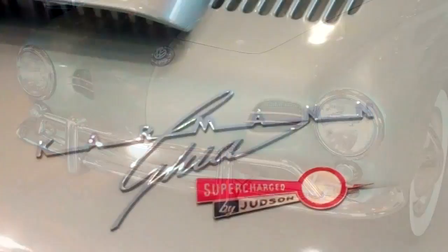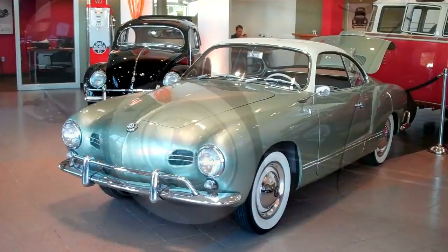Hi there, this is Gene Langen Jr. with Langen Volkswagen Glastonbury, and today I'm going to be telling you a little bit about this 1958 Karmann Ghia low-light coupe.